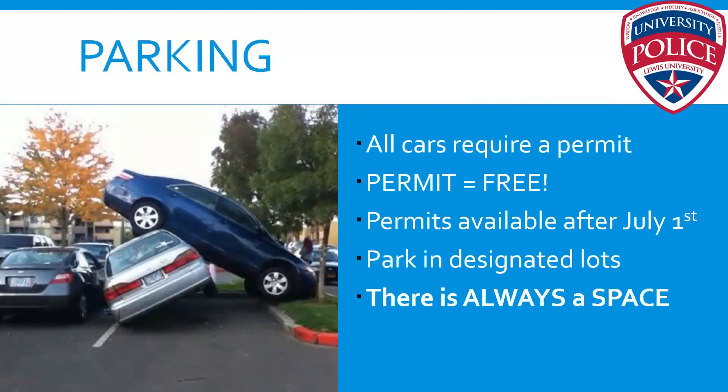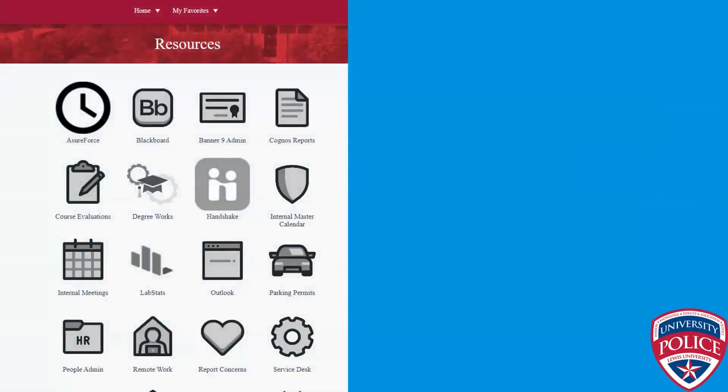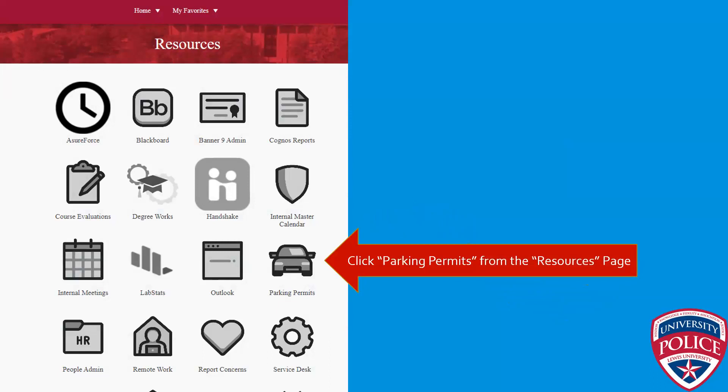If you have a car on campus, you are required to have a parking permit — even if you're a commuter student who lives off campus. The parking permits are free. All you have to do is go into your MyLewis portal after July 1st, access the resources tab, and push the parking permit button. That will take you into our parking permit software where you can create an account, enter your information, and the sticker will be mailed to your home address.